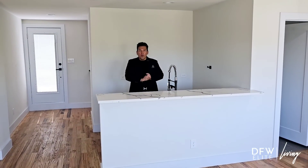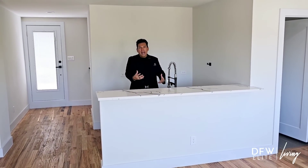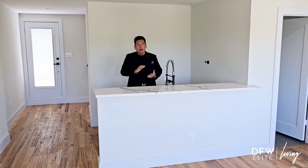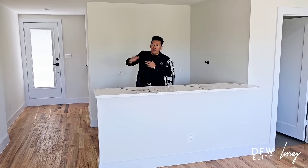We're upstairs on the third floor — the bonus room can be a man cave. You can serve up drinks while you're relaxing, get some blackout shades and have a movie theater in here. It's also steps away from the outdoor patio, which is a rooftop on this single-family home.